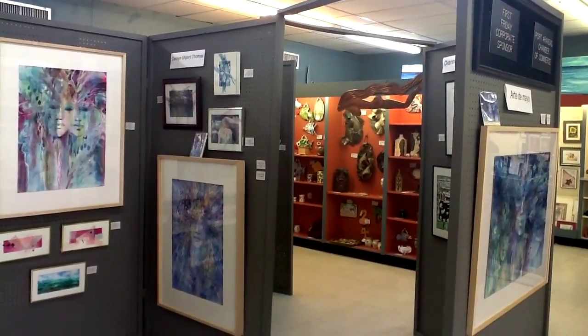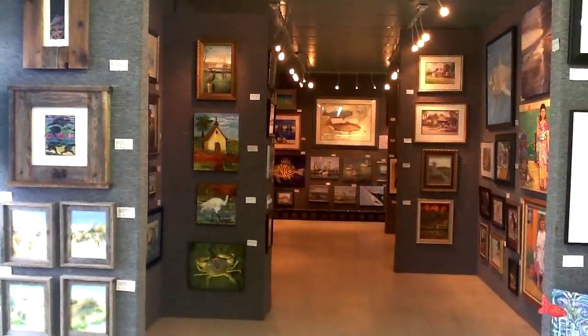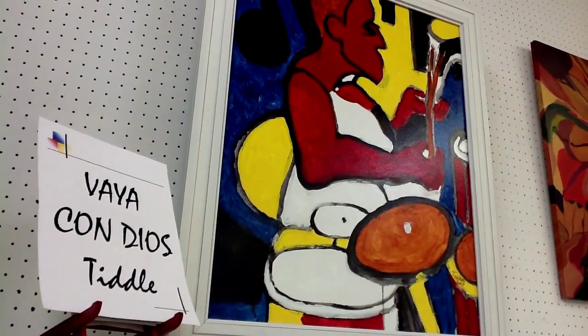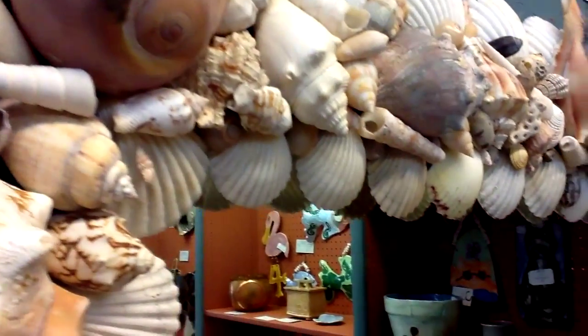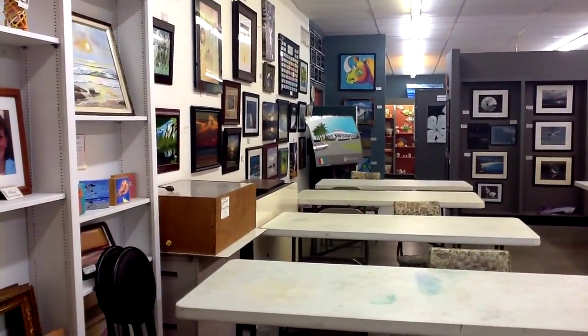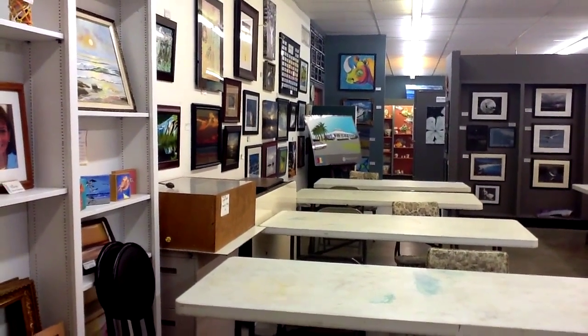Right now we're very limited in how many paintings or pieces of jewelry and sculptures we can have here by any one artist. And we're also limited in taking on new artists because we don't have room.